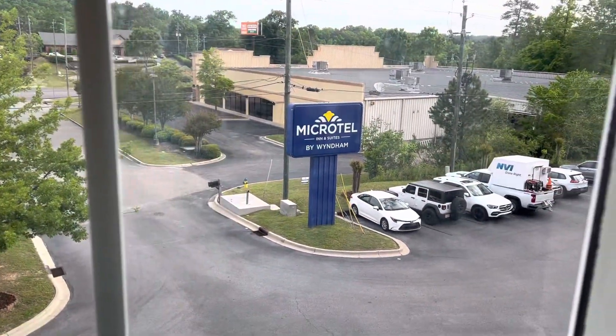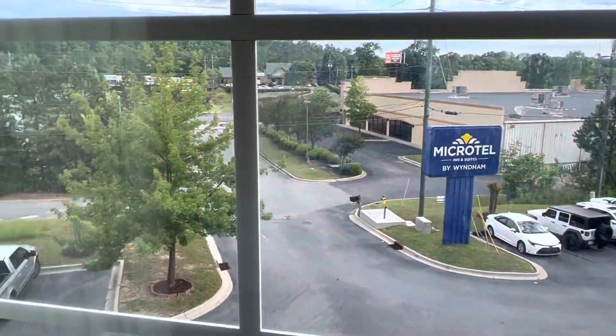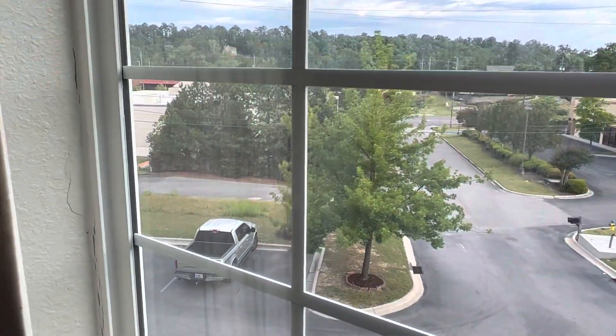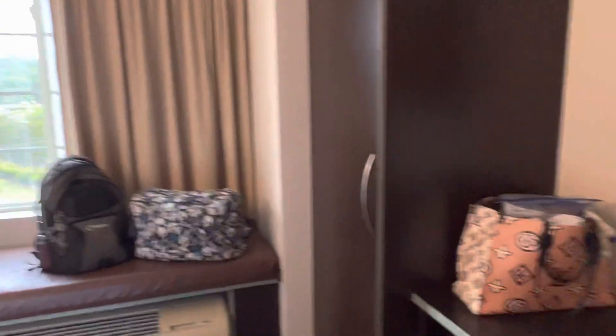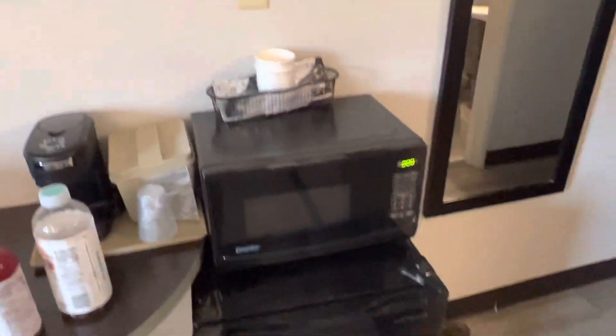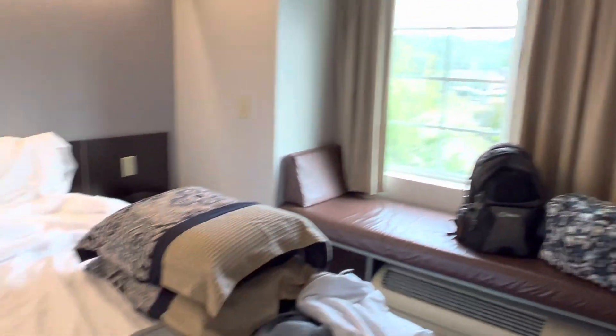As you can see right there, Microtel Inn and Suites by Windham, right here outside of Birmingham, Alabama in Hoover. Y'all check this place out — it's pretty nice. We have stayed here a multitude of times and this is the first time I've remembered to do a video, so yeah, check them out, they're not that bad at all.